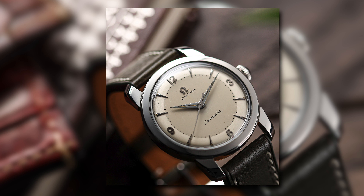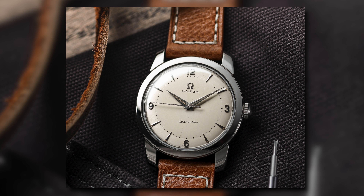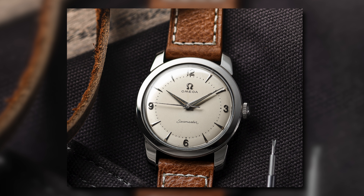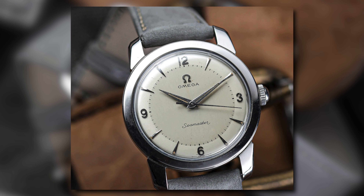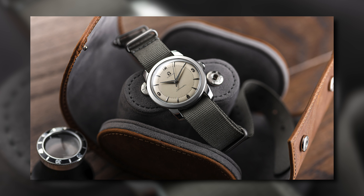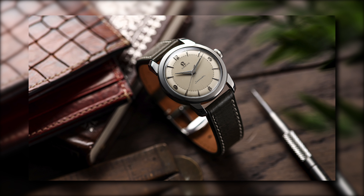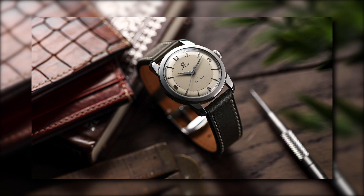These watches from Omega have it all: a fantastic movement, clean aesthetics, a mind-blowing history, and an appearance that is timeless. Over the years the prices for these watches have always been appealing — I remember when they could be had for around £500 about five years ago, and since then they have increased to around triple that. Depending on condition and materials used, you could pay a little more or less, but we'd recommend aiming to spend around £1,500 to £2,000 for an extremely clean steel example like this one.